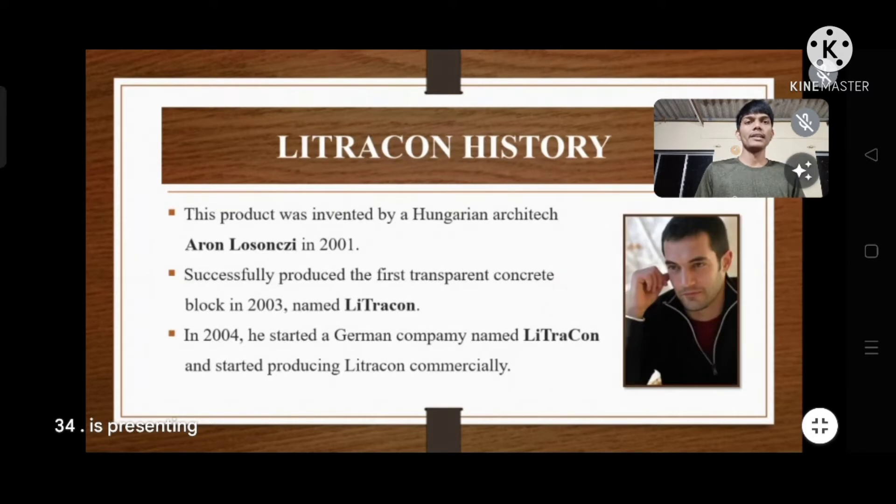Now, the history of Littrakon. This product was invented by Hungarian architect Aaron Lawsonzhi in 2001. He successfully produced the first transparent concrete block in 2003 and named it Littrakon. In 2004, he started a German company named Littrakon and began producing it commercially.